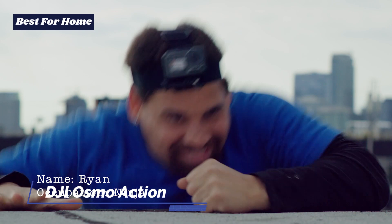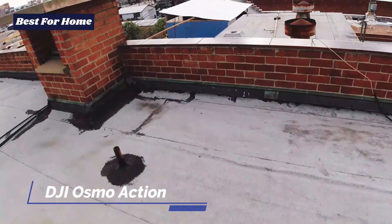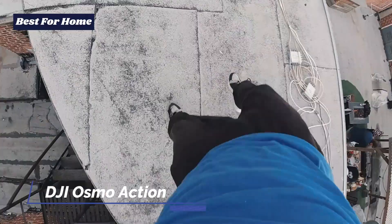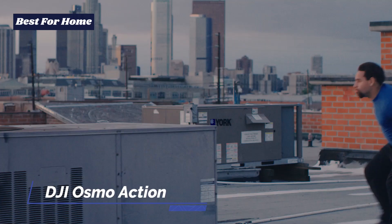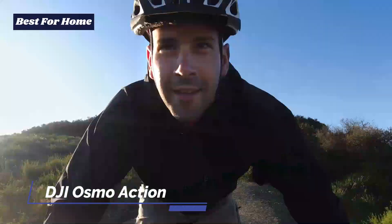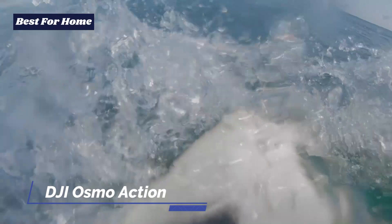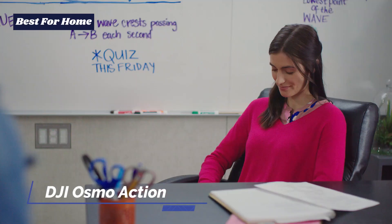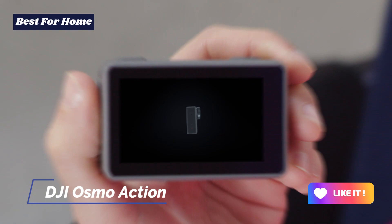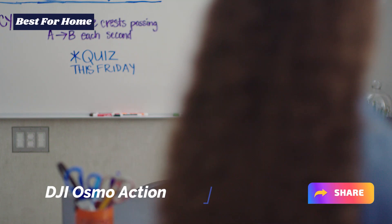By most accounts, DJI's electronic image stabilization, called Rocksteady, is arguably just as good as a physical gimbal, which is incredible. It should be noted however that when Rocksteady stabilization is on, there is a slight delay between what the Osmo Action films and what you see on the viewfinder. The DJI Osmo Action is waterproof and comes with housing and an adhesive mount so you can stick it on your car or helmet for that perfect action shot. All in all, it provides terrific value and requires serious consideration next to its GoPro competitors.